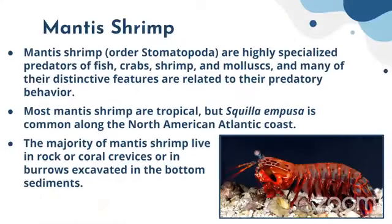Some of the more important groups of crustaceans found in the marine environment are decapods, mantis shrimp, krill, copepods, amphipods, and barnacles. The first group is mantis shrimp — they are highly specialized predators of fish, crabs, shrimp, and molluscs, and many of their distinctive features are related to their predatory behavior.